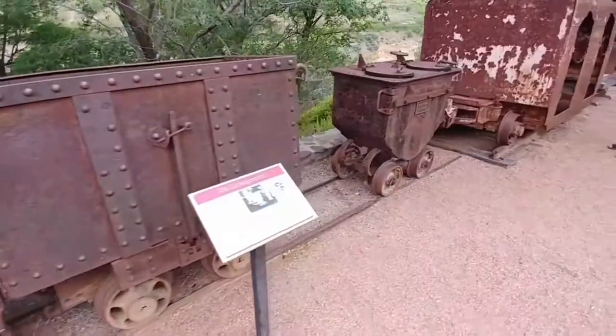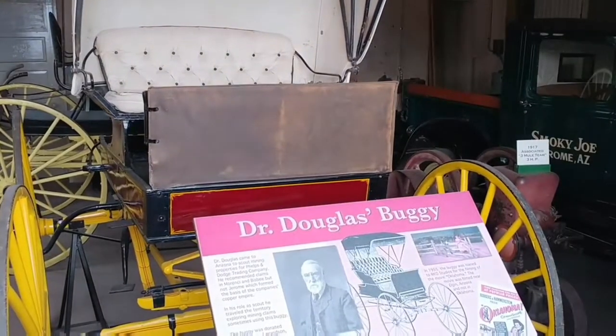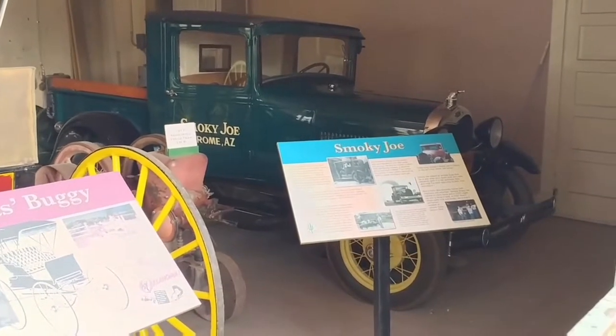I guess this was our garage. Douglas Buggies — cool! Smokey Joe. This is where they kept their car and their buggy.